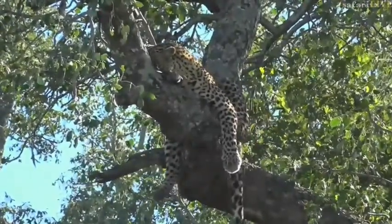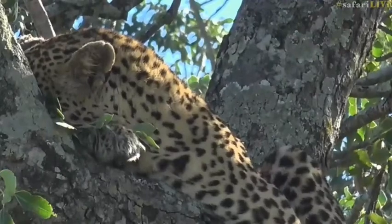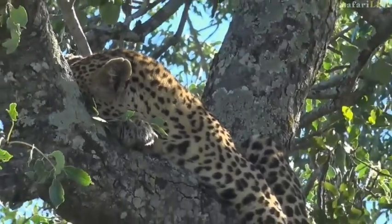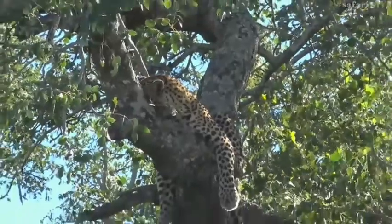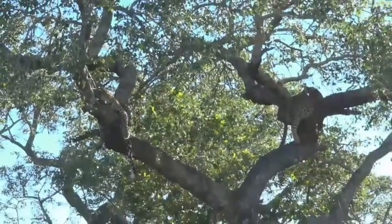They're just repositioning, getting nice and comfortable — wedged themselves onto those branches. And now they can relax. We've got some nice warm morning sunshine warming them up.